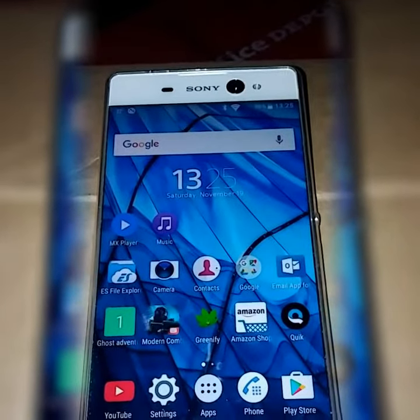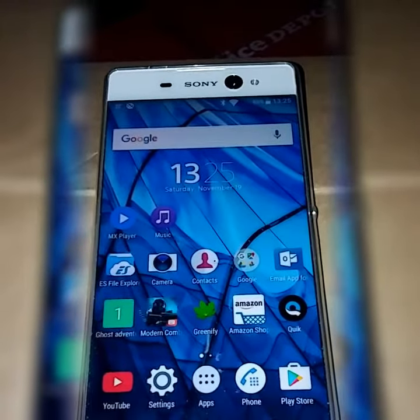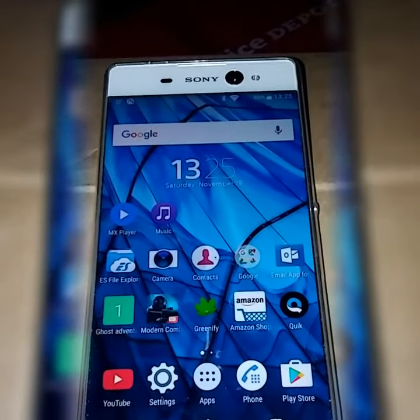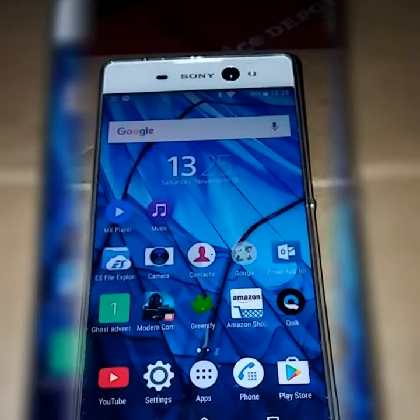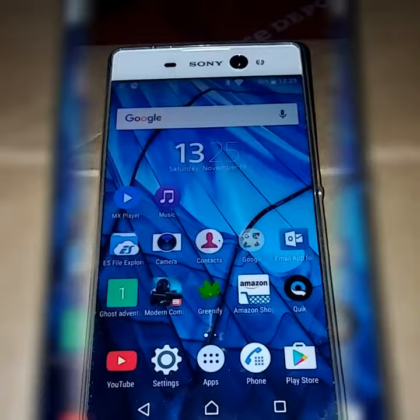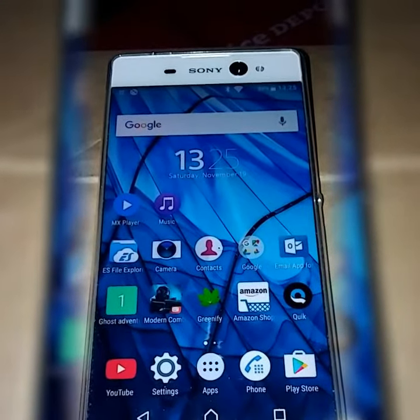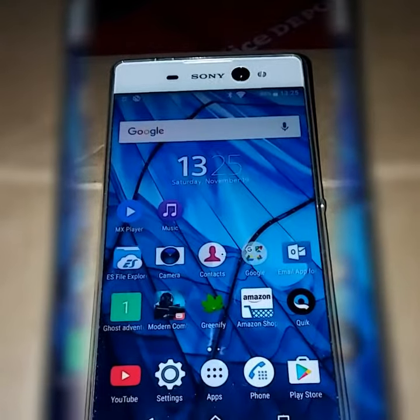But it does have great cameras — 21.5 megapixels on the rear side and a 16 megapixel selfie camera in the front with flash. The front camera, I believe, has image stabilization. The rear facing does not, which I don't understand, but who's to say?